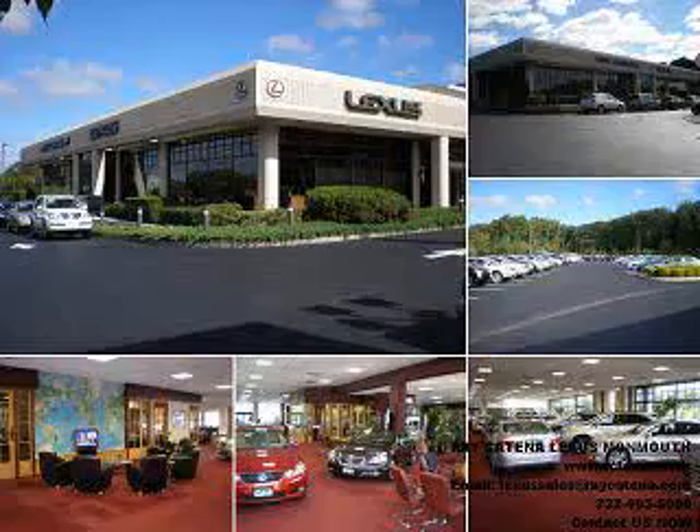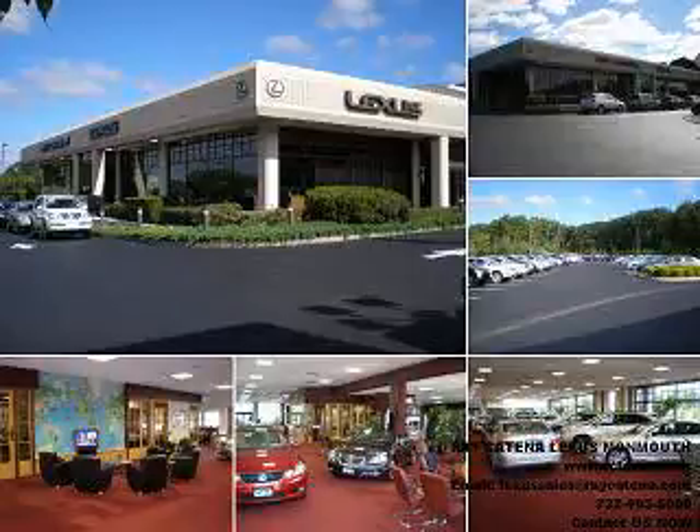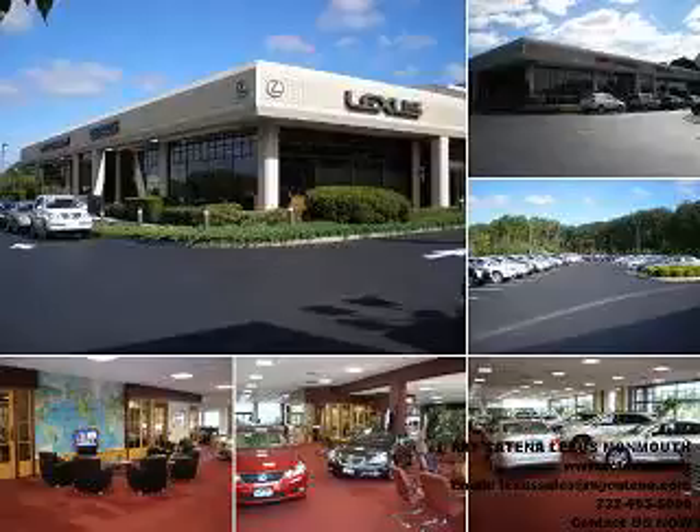MP3 player, power sunroof, leather upholstery, cruise control, and much more. Enjoy the drive and have peace of mind in this 07 Lexus RX navigation. See us at Ray Katina Lexus Monmouth today.